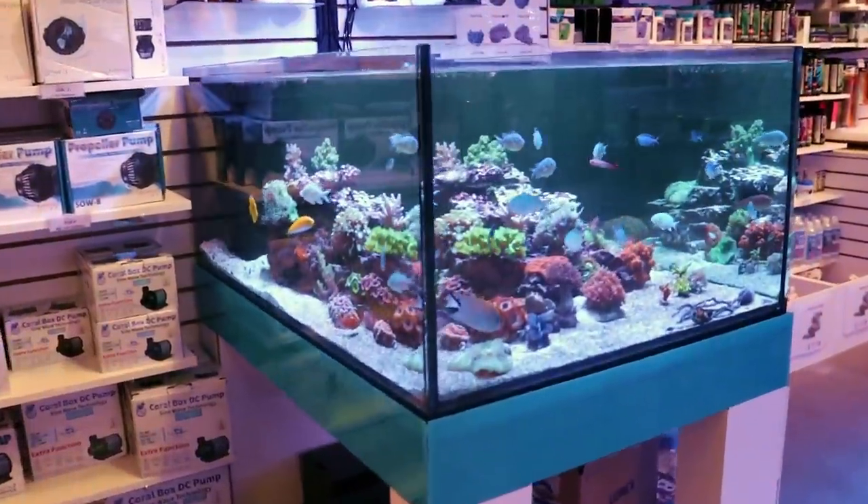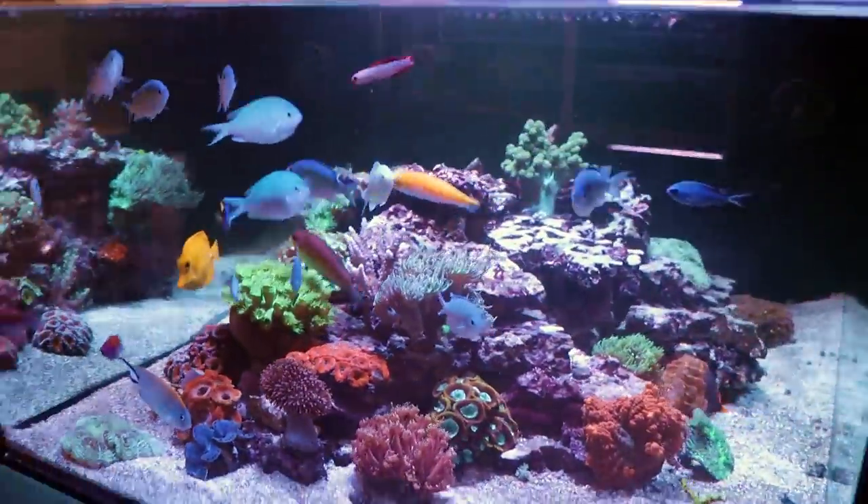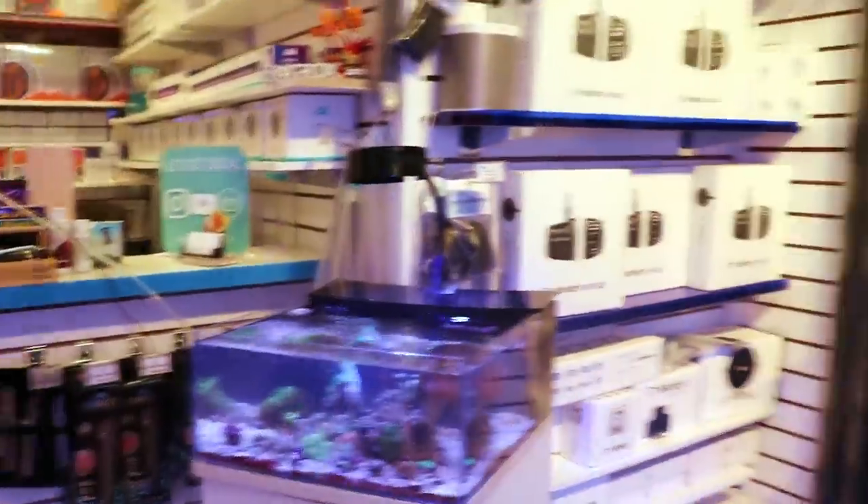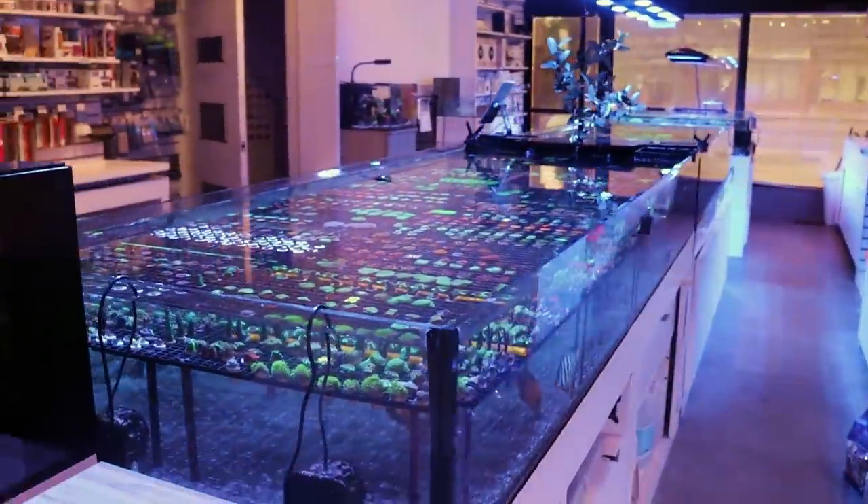What is going on my reefing fam? This is Fragbox TV. Welcome back to the channel. What are we going to talk about today? I want to do a little walkthrough — show you what is going on in the tanks, what is new, what is happening, what is popping.